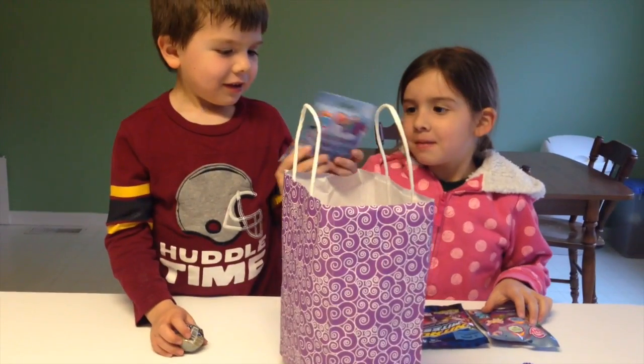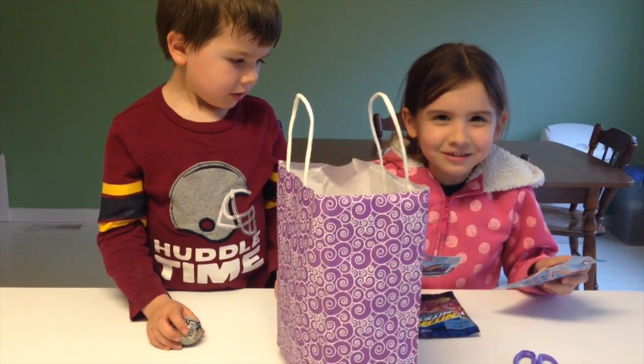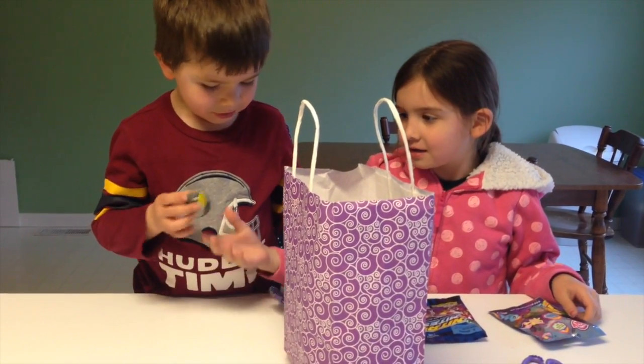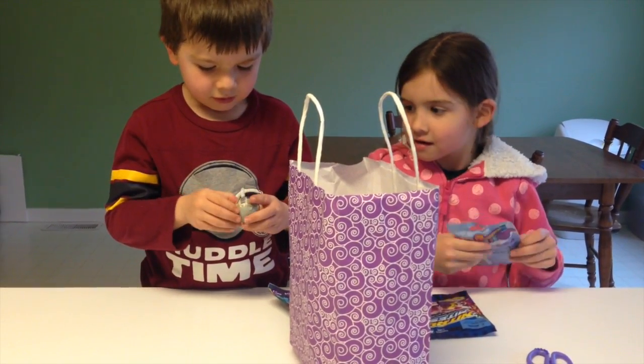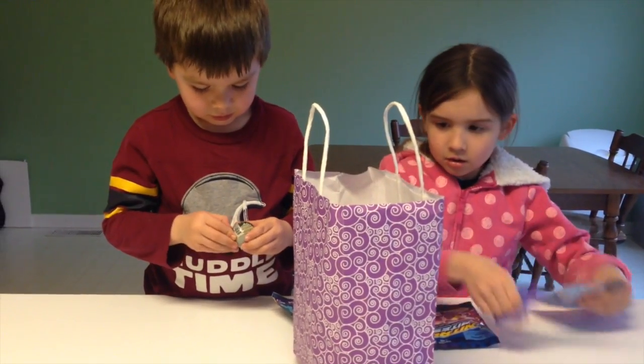So you got a My Little Pony Series 9 — wait, these are Series 9. And he got one of these little crash wings. Yeah, that's a brand new blind thing that we've never seen before. Anna, can you move the bag? Sure.